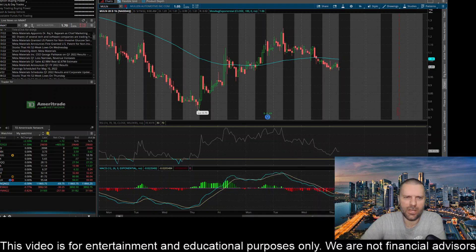Hey everybody, this is James with WSTrades.com. I want to provide an update here on ticker MULN, or Mullen Automotive.